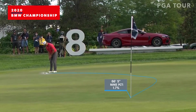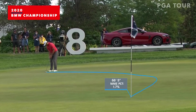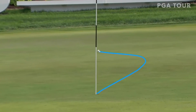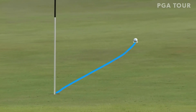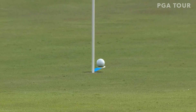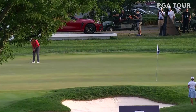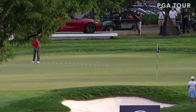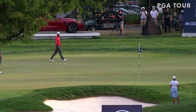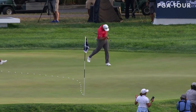Can't help but think of the long one he made in San Diego to pick up his first PGA Tour win. Here it comes. Watch out. Is this all really happening? What a putt. That is from 66 feet.